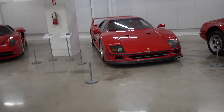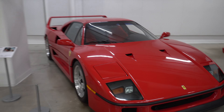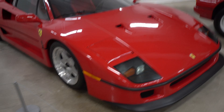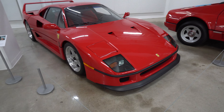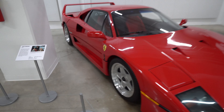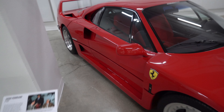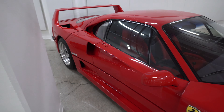An Enzo next to an F40! For a long time this was definitely one of my favorite Ferraris — not necessarily my favorite car, but favorite Ferrari. These things, like all the other used car markets, have absolutely skyrocketed. I think these are over a million now.